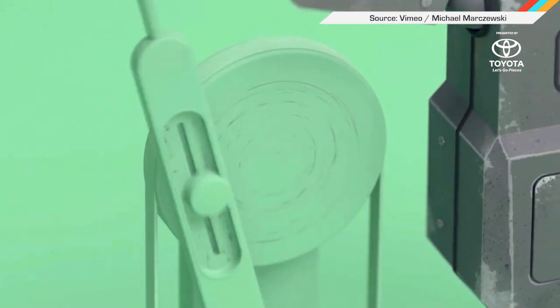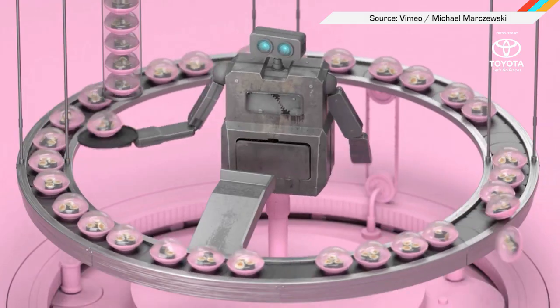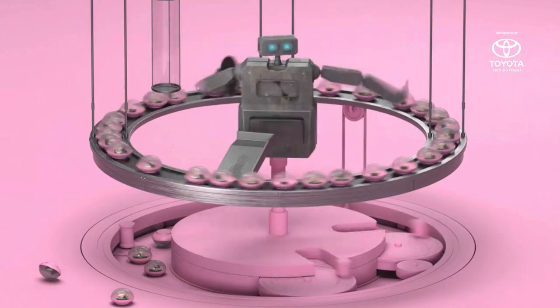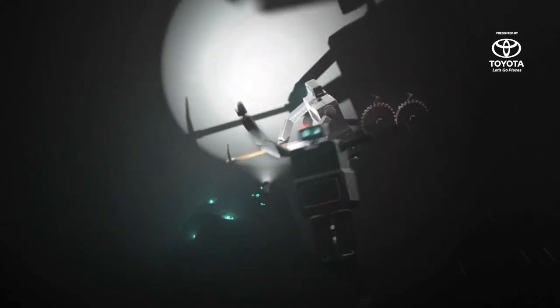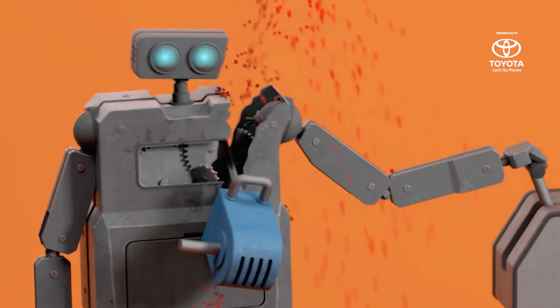You know how everyone is talking about the threat to middle-class jobs actually being autonomy, not foreign workers? Well, feast your eyes on this example of robot depression imagined by artist Michael Markzewski. You can see robots cannot keep up with their workload, just like the humans they're supposed to replace. That blood spurting out? Real bummer.